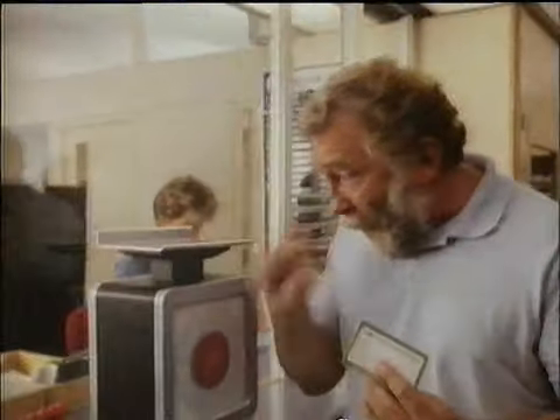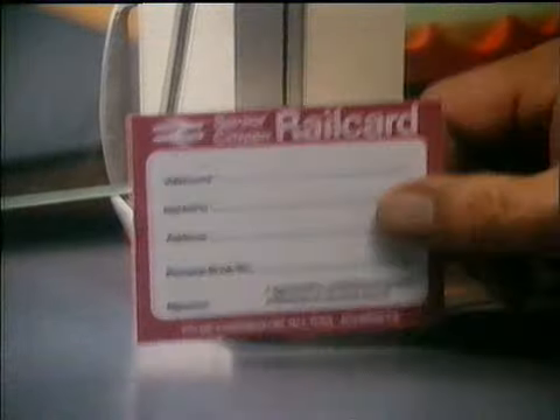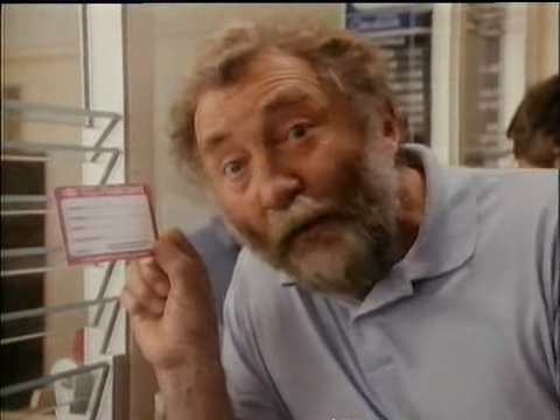The distinctive colouring tells us it's the family railcard. Now, who'd have thought that this little fella gives a family of four a whole year of cut-price rail travel for just £12? Look, there's the purple elder, or senior citizen railcard for the over 60s, also £12.